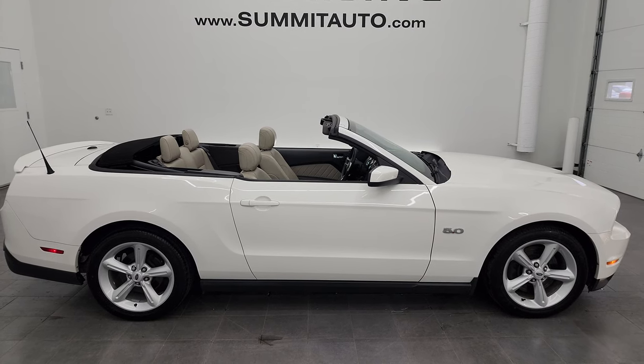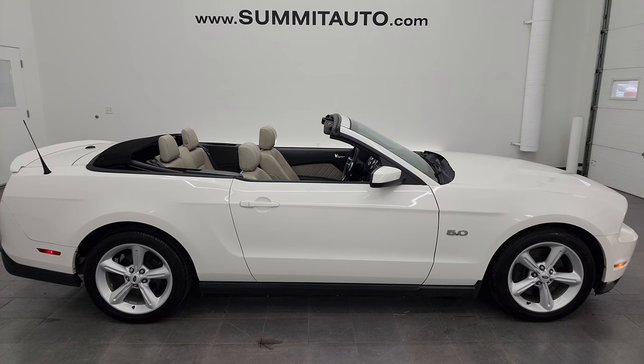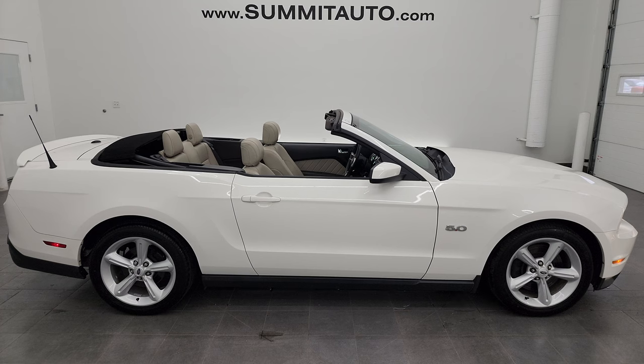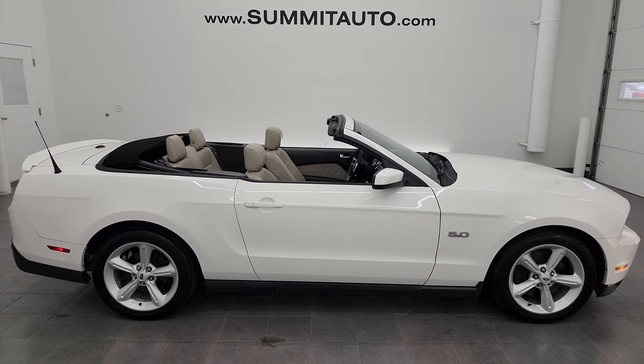We're super excited to help you with this ultra-clean 2012 Ford Mustang GT Premium Convertible in Performance White Clear Coat. Thanks again for checking out the video. Remember to like, subscribe, and share on the YouTube channel — I really appreciate it. Thanks again.